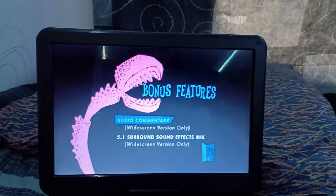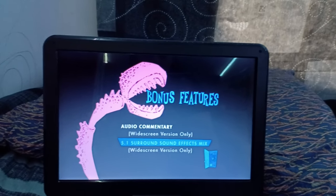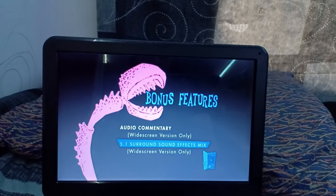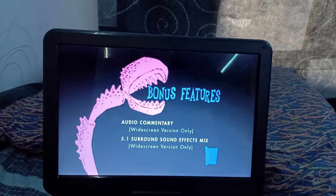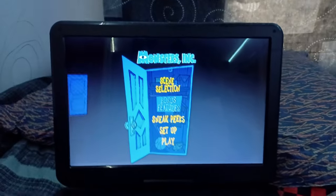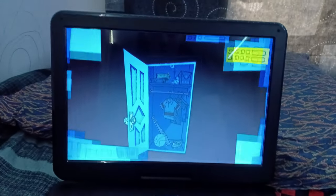For Bonus Features, we got audio commentary — widescreen version only — and 5.1 surround sound effects mix — widescreen version only. But there are more special features on the disc too. So anyways, let's go to Scene Selections.